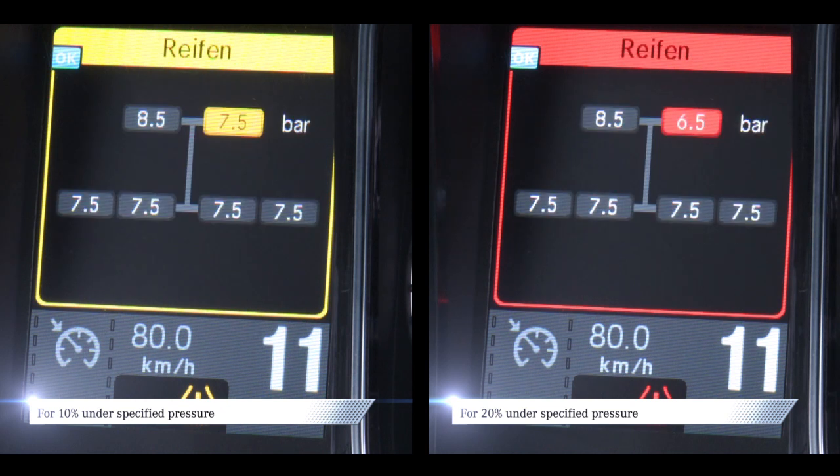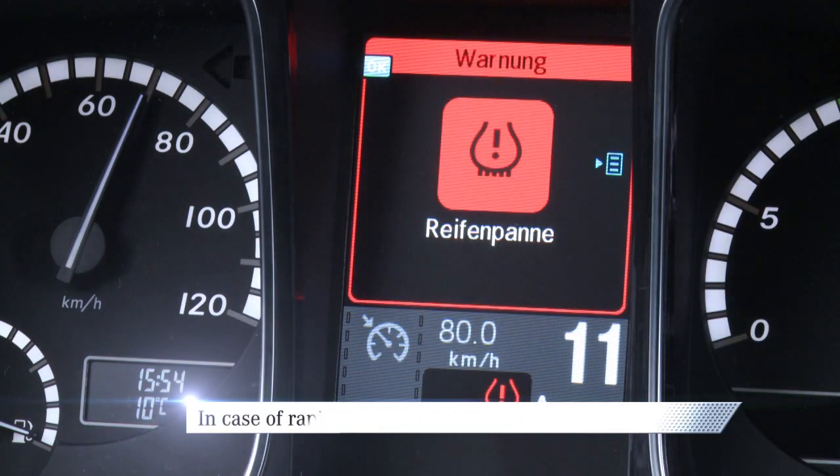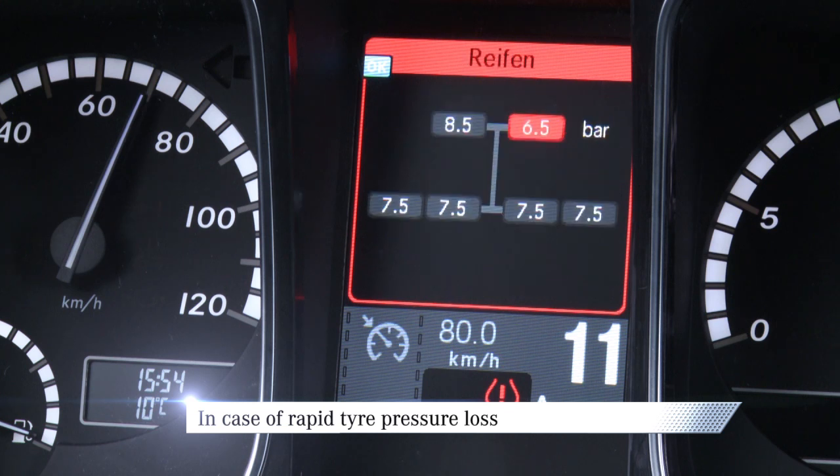Each tire pressure value for which a tire pressure loss has been determined is highlighted in yellow or red. In case of a substantial loss of pressure, the tire pressure concern is displayed in red.